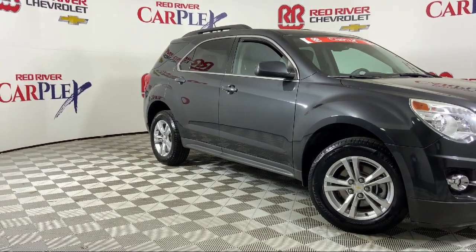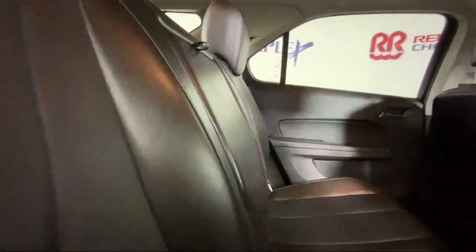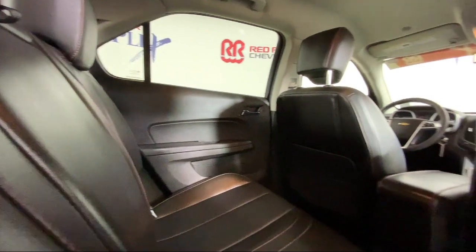It also features premium cloth seat trim, heated front seats, electronic stability control, and much more.